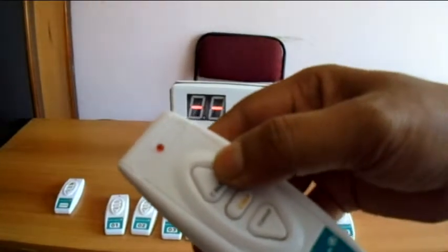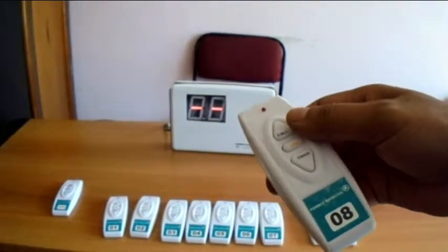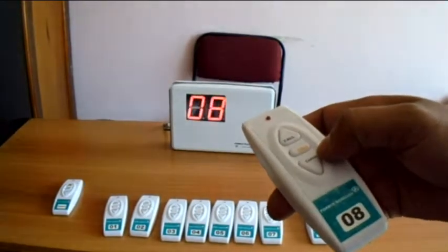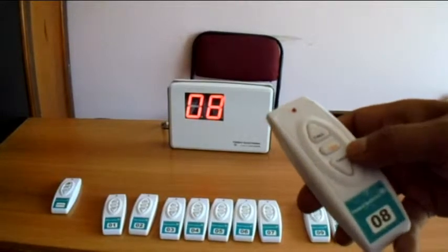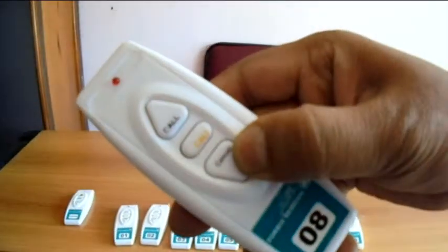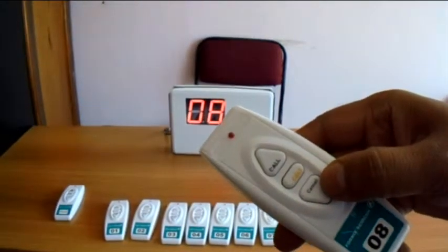Similarly, remote number 8 can press the call button to call an attendant, and then press the cancel button from the same remote to cancel the call.